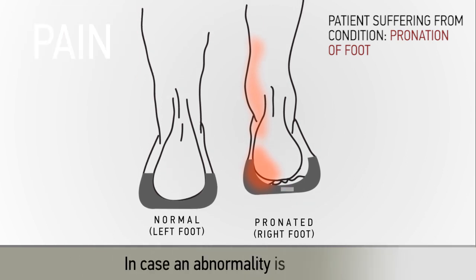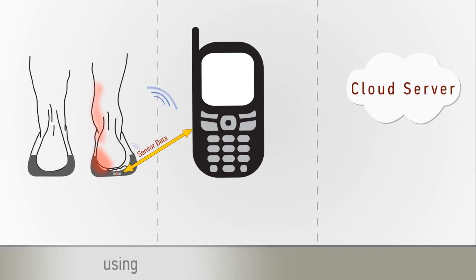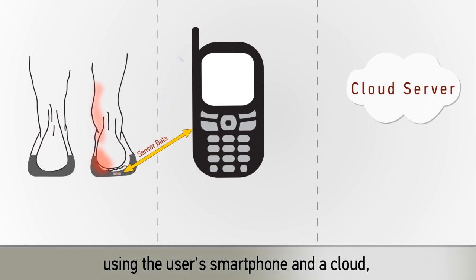In case an abnormal activity is detected, pre-programmed solutions can be applied using the user's smartphone and a cloud.